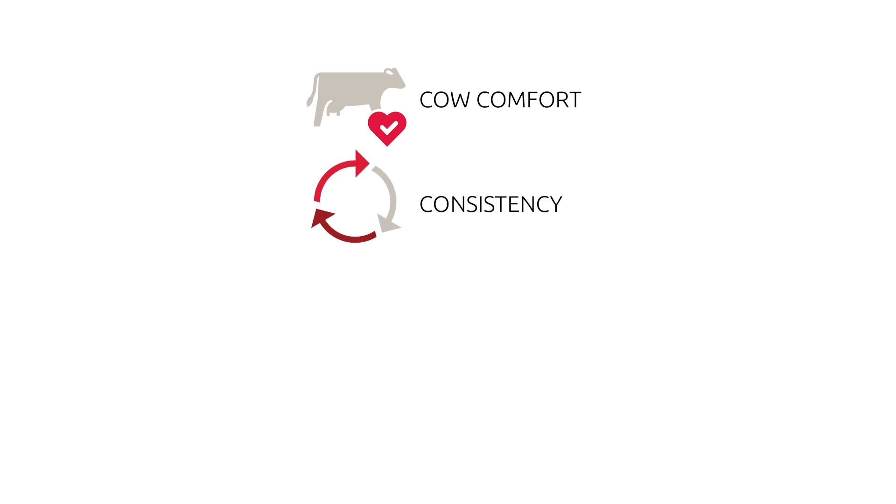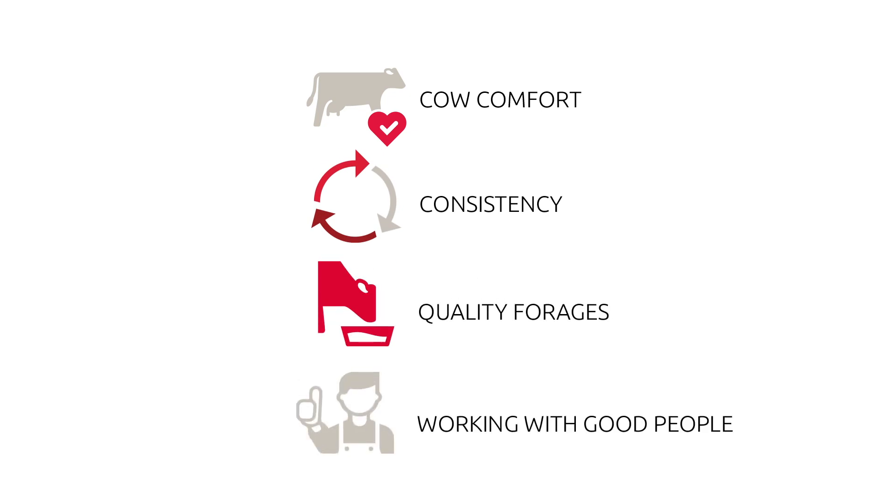In the last 13 months there have been some challenges learning new technology, but we can honestly say it's been one of the best decisions we've ever made. On our farm we always try to focus on a couple key things: cow comfort, consistency, quality forages, and working with good people — and we feel like the Lely A5s have given us the best of all those worlds.